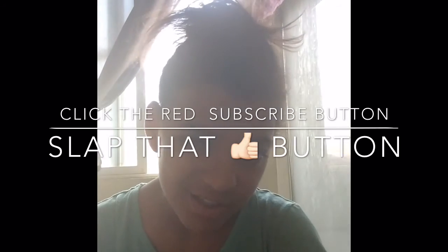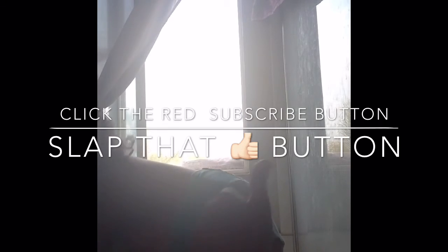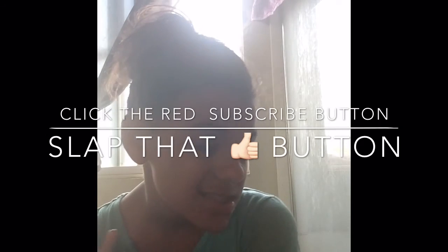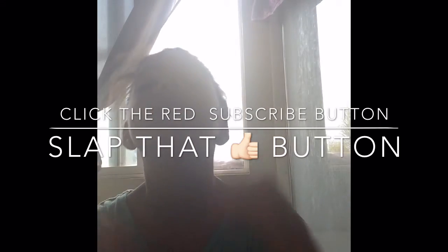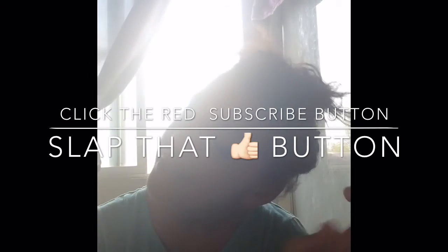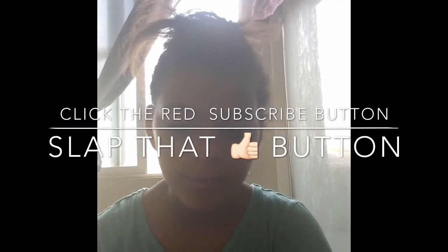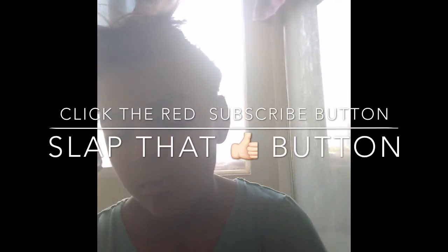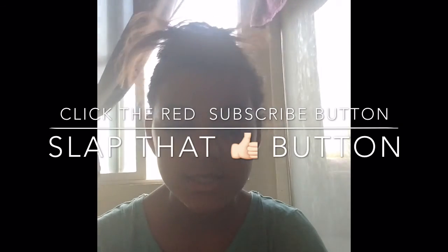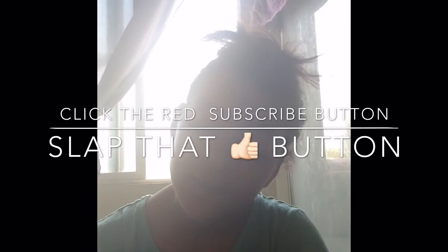If you're not subscribed, please subscribe for more videos like this. Make sure you give it a thumbs up if you want to see more back to school videos. If you have any back to school suggestions you want me to do, leave them in the comment section below. I will see you guys in my next video. Bye! And by the way, I don't know if I will be uploading next week because my storage is full, so yeah — I will see you guys next week. Bye!